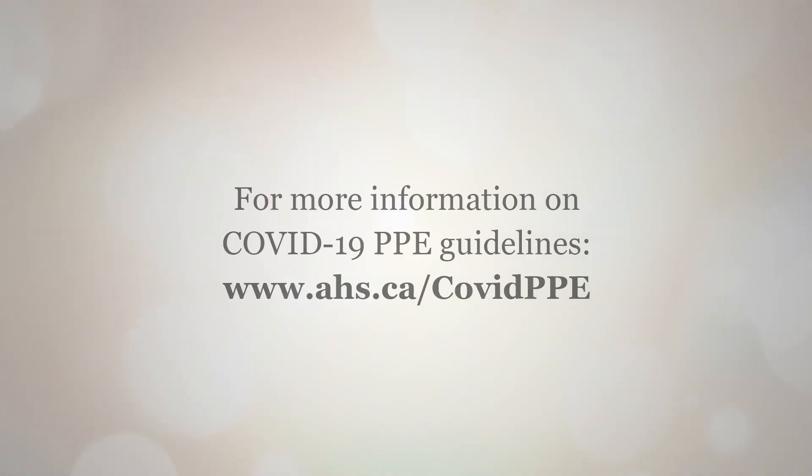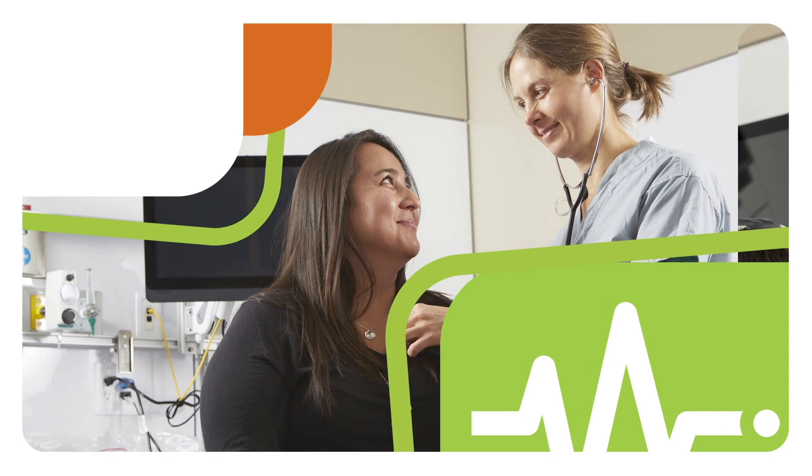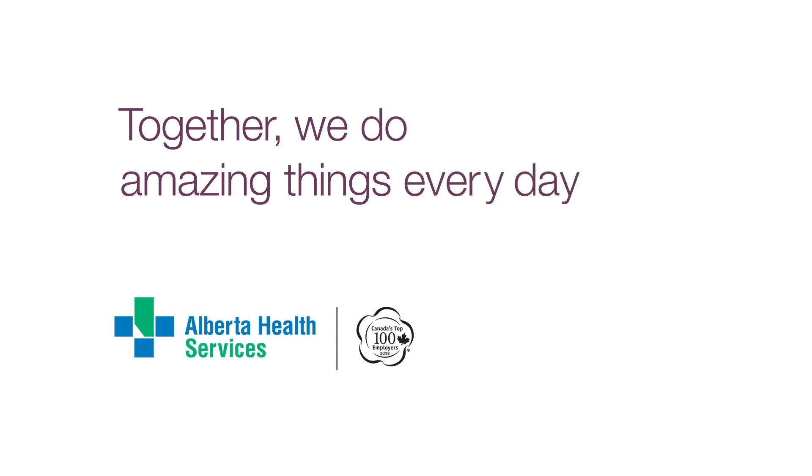Help us to help you, so that you can safely provide care to Albertans. For more on COVID-19 PPE guidelines, go to our website at www.ahs.ca/covid-ppe. Together we do amazing things every day.